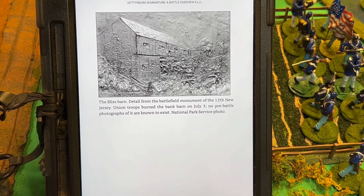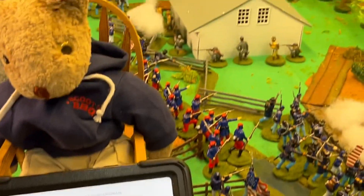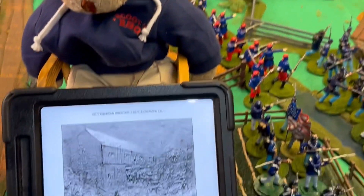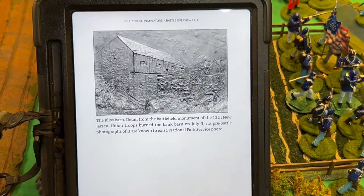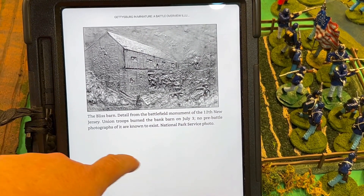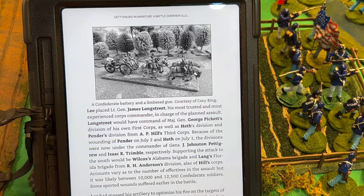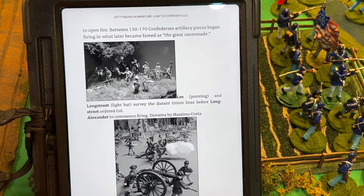Here is the Bliss Barn detail from the Battlefield Monument, the 12th New Jersey. As you all know, I spent over a week playing the Bliss Farm and I have yet to pick it up. I sure wish some of you guys or gals lived close by to help me clean the battlefield. Culp's Hill — it's really nice that Scott included the Bliss Farm. It's a very pivotal part of the Battle of Gettysburg that sometimes is neglected.